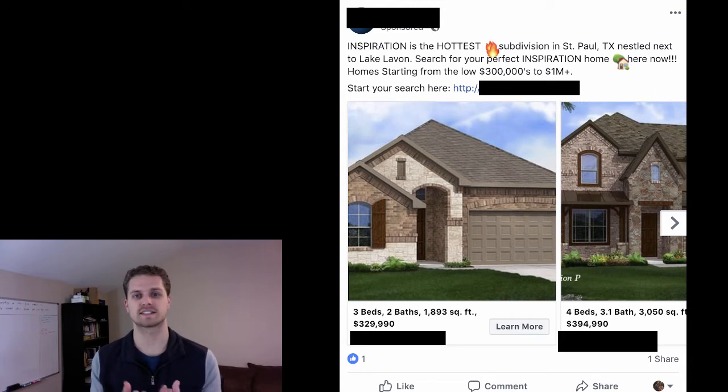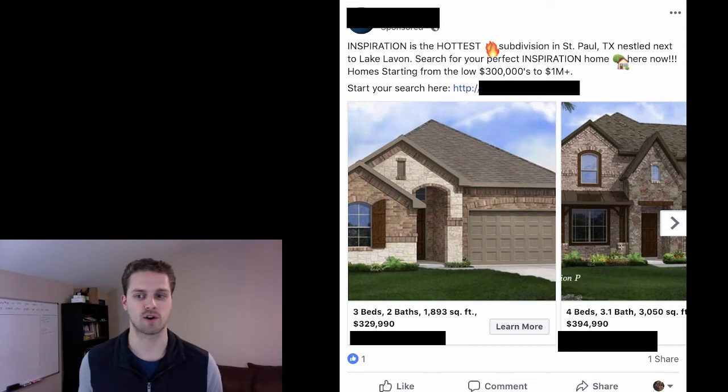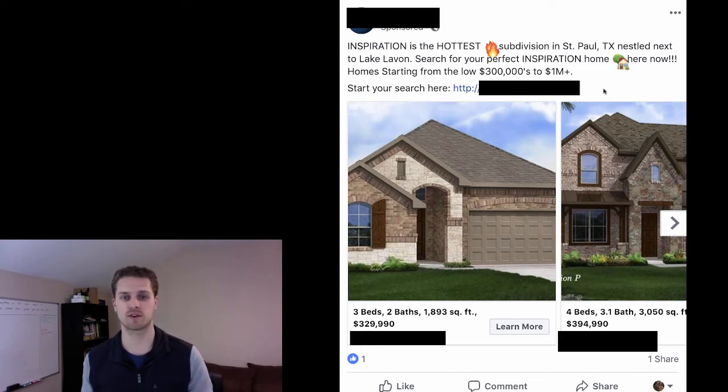This next one is really good. It says 'Inspiration is the hottest subdivision in St. Paul, Texas, nestled next to...' and then homes starting from the low $300s to the million-dollar-plus range, with actual property photos showing $330K to almost $400K homes. If you click on it, it goes to a landing page where you enter your name, email, and phone number to get the list of the hottest subdivision in St. Paul. This is actually a really good ad.